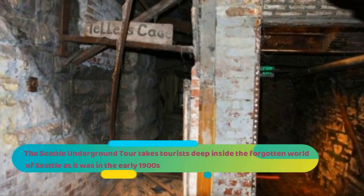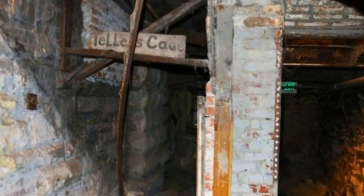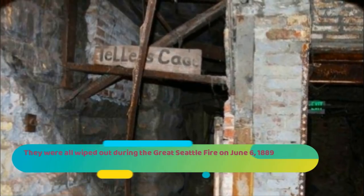The Seattle Underground Tour takes tourists deep inside the forgotten world of Seattle as it was in the early 1900s. Building facades like the one pictured here would have been at street level in the 1800s. They were all wiped out during the Great Seattle Fire on June 6, 1889.